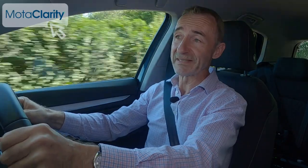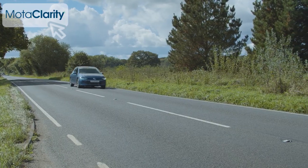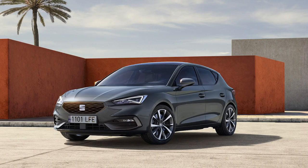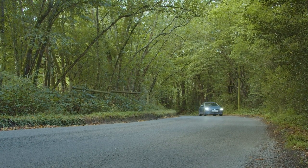In the family hatchback segment there's nothing quite like the solid reassuring feel of a Golf, although of course its drivetrain engineering is almost identical to what you'll find in the three other VW Group products in this segment — the Seat Leon, the Skoda Octavia, and of course the Audi A3 Sportback — which, like the model we're trying here, have also recently been improved.